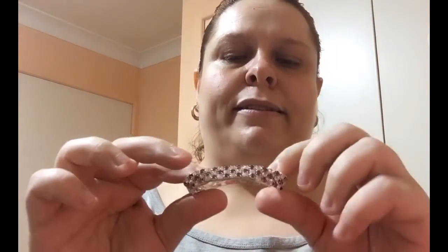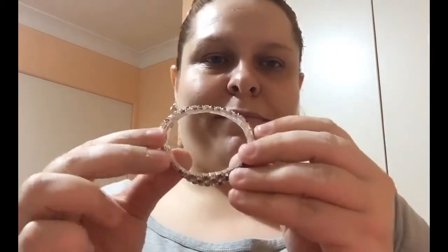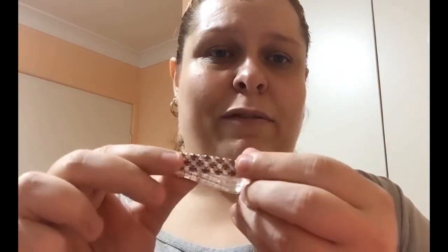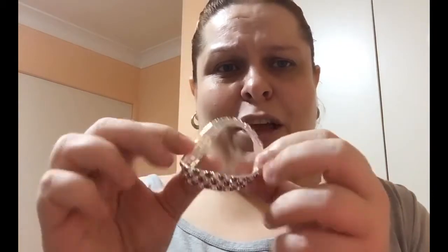Next up is this rhinestone bracelet — look at the size of it. It was supposed to be silver and purple but that looks like burgundy to me. It is far too small; even a child might have trouble getting it on.